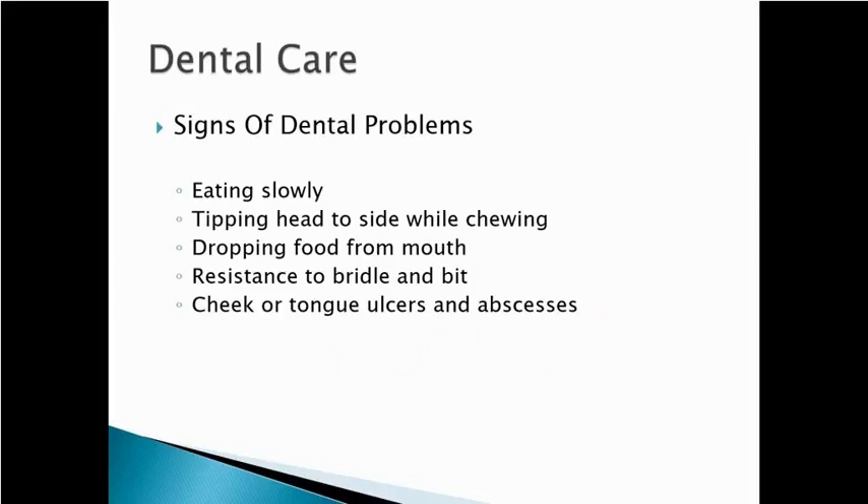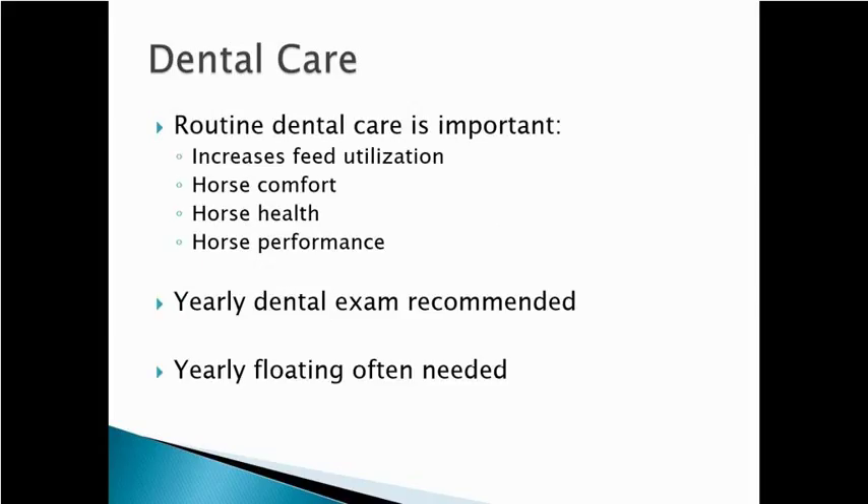Clinically, what do we see with dental problems? Horses start to eat more slowly. Very often you'll see them tip their head to the side when chewing to try to avoid those points and hooks. As problems progress, you'll see them drop food from their mouth while they eat. Other things we can see are resistance to the bridle and bit, and cheek or tongue ulcers as seen in those pictures.